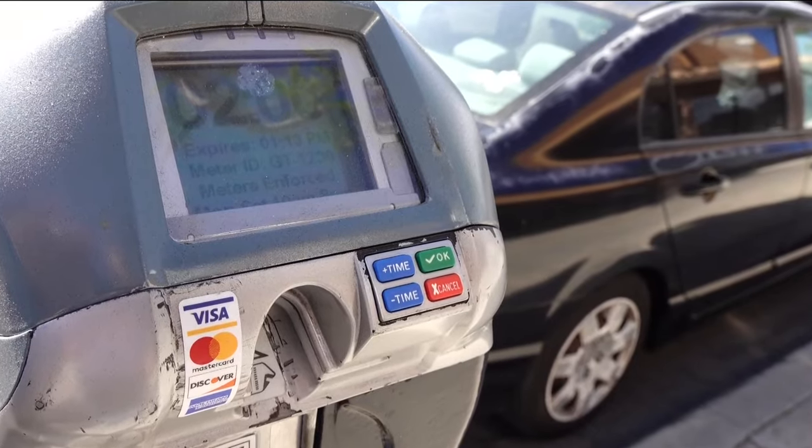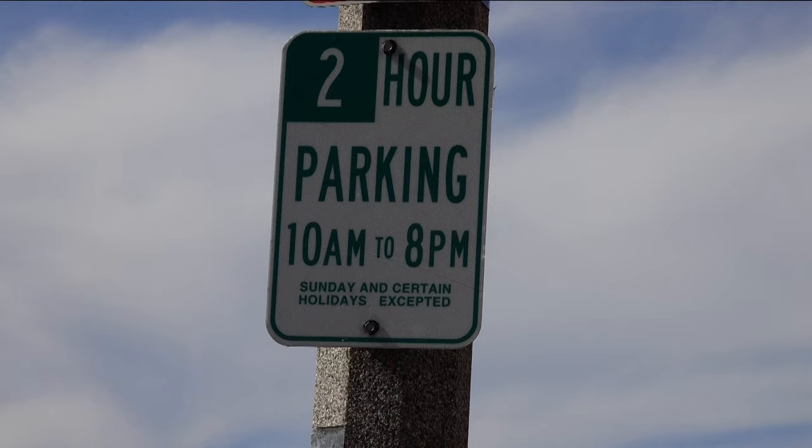The cost is $1.25 an hour with a two-hour maximum. They're in effect from 10 a.m. to 8 p.m.